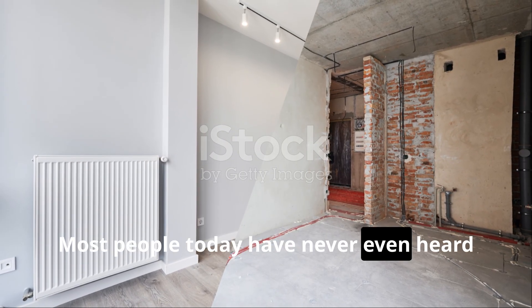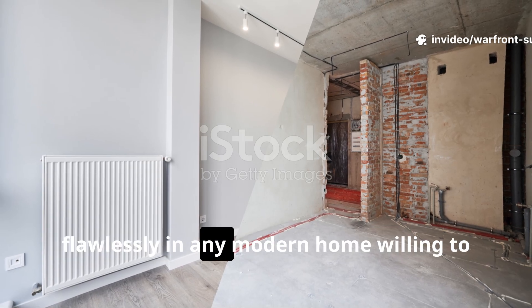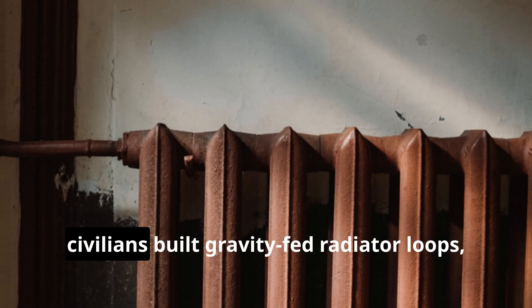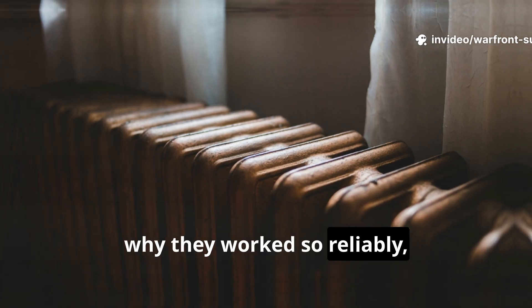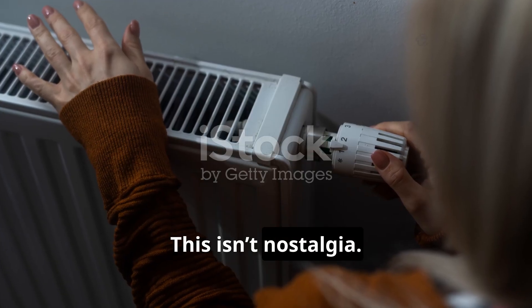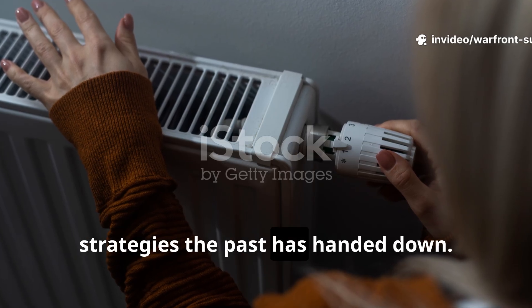Most people today have never even heard of it, yet it's a method that still works flawlessly in any modern home willing to embrace low-tech resilience. Before this episode ends, you'll understand exactly how wartime civilians built gravity-fed radiator loops, why they worked so reliably, and how the same principles offer a blackout-proof heating system today. This isn't nostalgia — it's one of the most practical survival strategies the past has handed down.